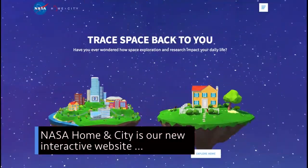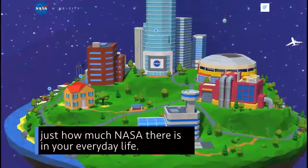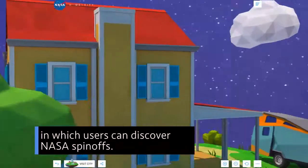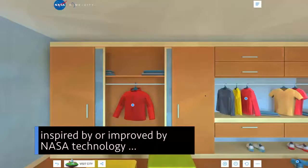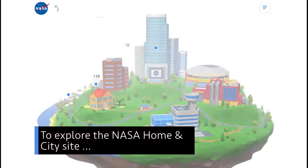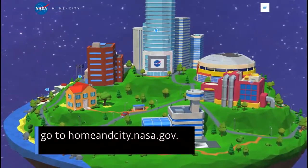NASA Home and City is our new interactive website that lets you explore just how much NASA there is in your everyday life. The site features a virtual space in which users can discover NASA spin-offs – common items and commercial products inspired by or improved by NASA technology originally developed for studying and exploring space. To explore the NASA Home and City site, go to homeandcity.nasa.gov.